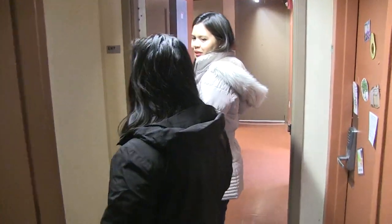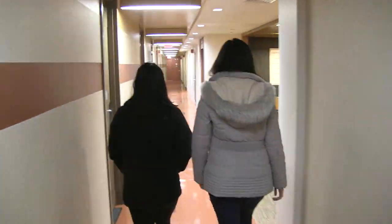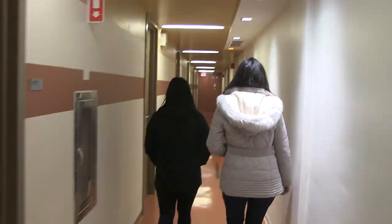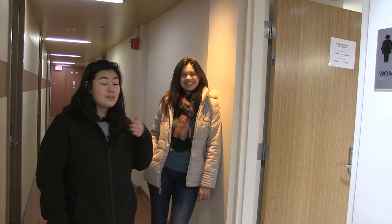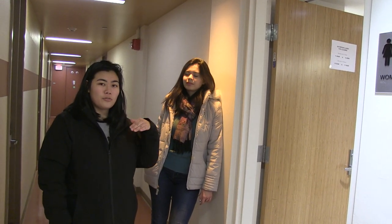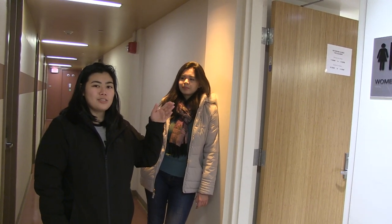Sophie, where are the restrooms? Right down the hall. In Spear the floors are gender-split — girl, boy, girl, boy — so there are four levels. This one is obviously for girls and then the next one for boys, et cetera.